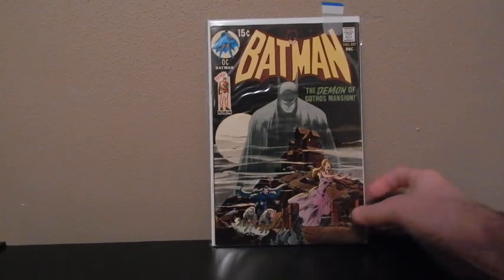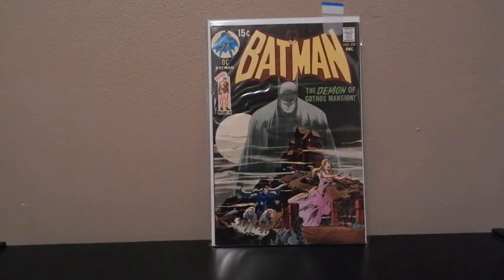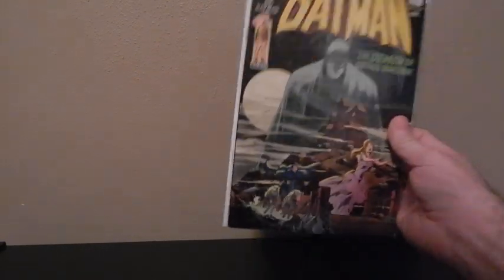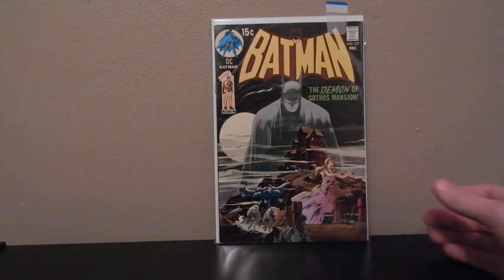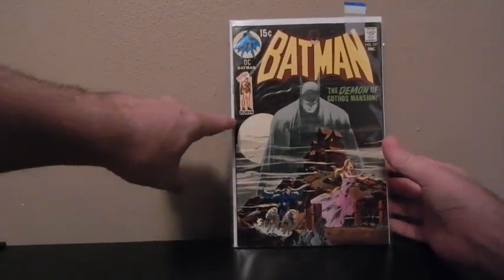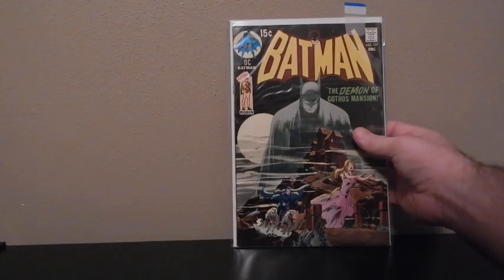Batman 227 — this is a cover swipe from Detective Comics, I believe it's number 31. That one's a little too pricey for me to pick up; even in poor condition things are a couple thousand dollars. But this one I've always liked this cover. It can get pretty pricey the higher up you get. I think I've got this one at a 7.5 or something like that, so it's not too bad a shape. I've got a little color break right here, but overall the comic's really nice, really clean.